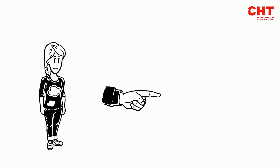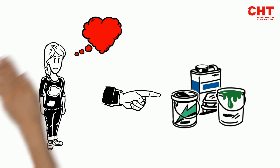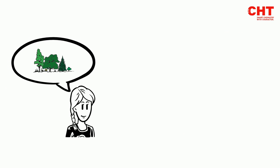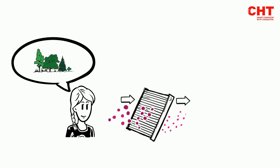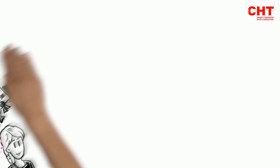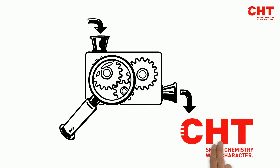Anne can then simply choose her desired target shade from a wide range of color systems. It is very important to Anne that she works with sustainable materials, which is why she only uses certified pigments. No problem, because the new Color Finder offers filters that only display pigments certified according to common standards. Anne has been looking for this option for a long time and has now found it at CHT.